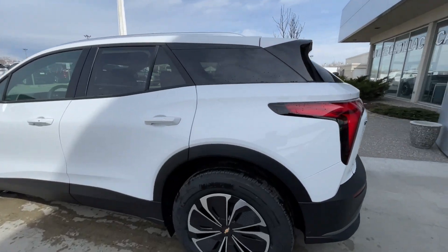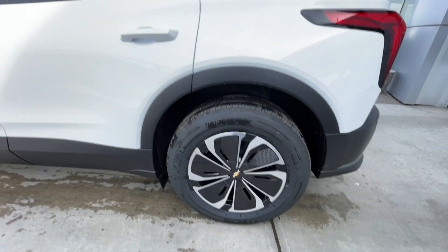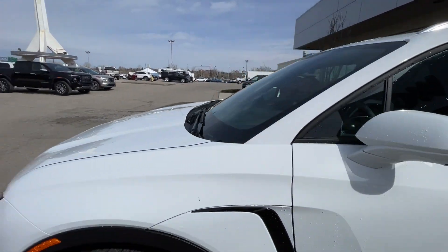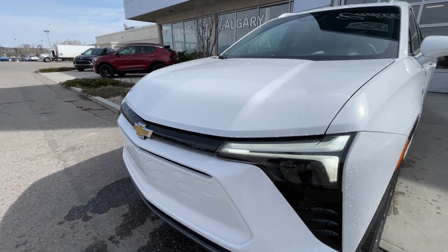Taking a look at the exterior of the Blazer EV, starting off with the 19-inch wheels paired up with Bridgestone Lenza tires. Moving right along, we have paint-matched door handles, paint-matched mirrors, and around the front of the vehicle, the Chevrolet bow tie in the center, LED daytime running lights, and headlights.